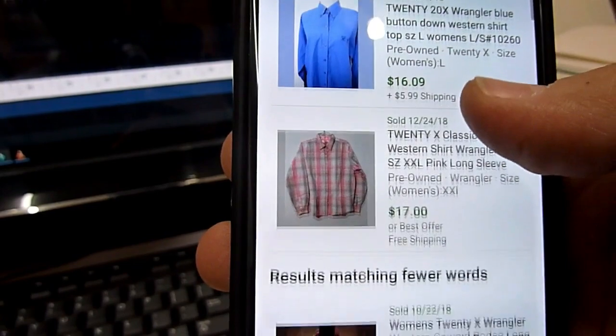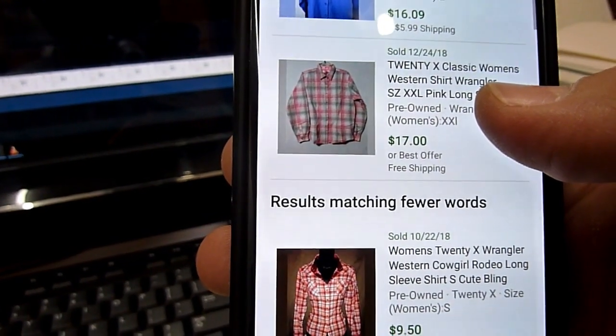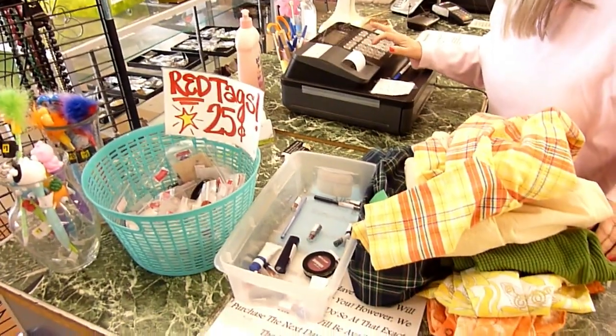Not only that, the items I was comparing against are kind of plain compared to mine — mine has a butterfly design on it as well as some embellished gems on it, which makes it even more appealing.